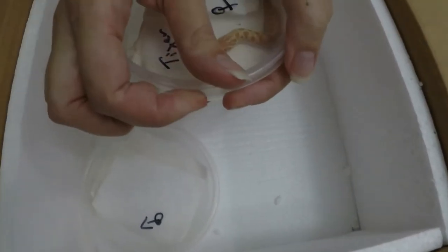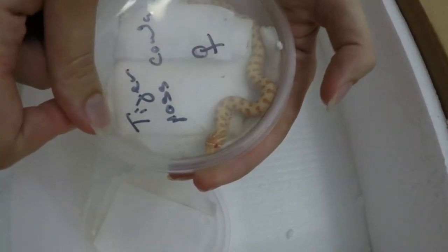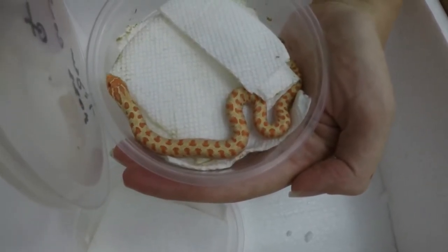And the last of the tiger stuff that we've got. He's — or she's — ready to come out too. Nice, nice tiger pattern.